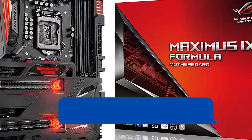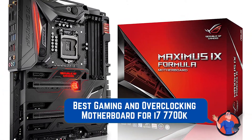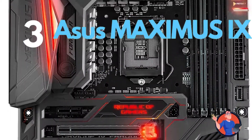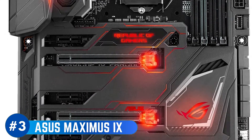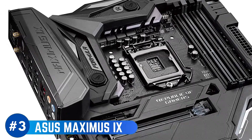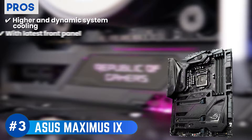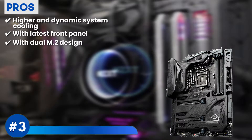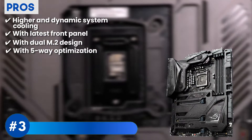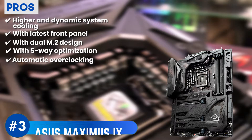Next up, we have the best gaming motherboard for i7-7700K and best motherboard for overclocking i7-7700K: Asus Maximus 9. This motherboard is designed for the 7th generation Core processors, and recent buyers, especially those with compatible software, like the model a lot. Its pros are: it ensures higher and dynamic system cooling, its speed is enhanced via the latest front panel, it maximizes connectivity via its latest dual M.2 design, and it comes with 5-way optimization for better connection.